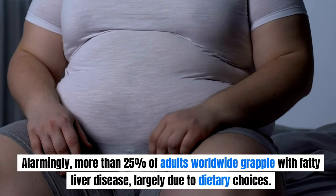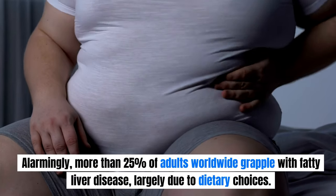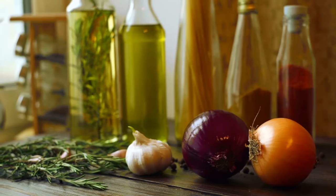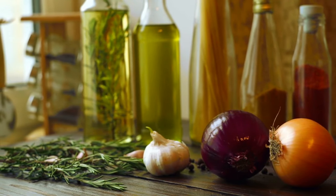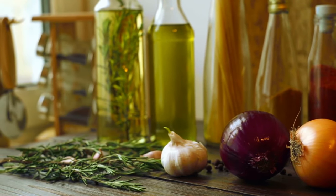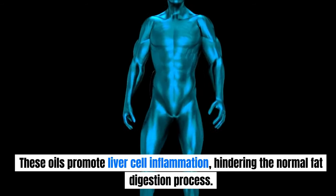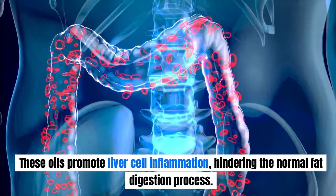Alarmingly, more than 25% of adults worldwide grapple with fatty liver disease, largely due to dietary choices. One prominent contributor to this condition is the overconsumption of omega-6 vegetable oils like margarine, cottonseed oil, corn oil, soybean oil, or canola oil. These oils promote liver cell inflammation, hindering the normal fat digestion process.